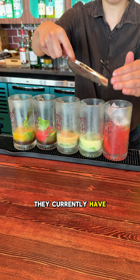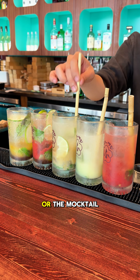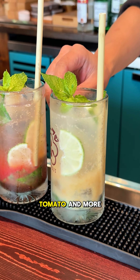They currently have a Mojito Festival promotion starting July 14th where you can enjoy mojitos or the mocktail versions in flavors like peach passion, strawberry, yuzu gelato, fresh shiso and tomato, and more.